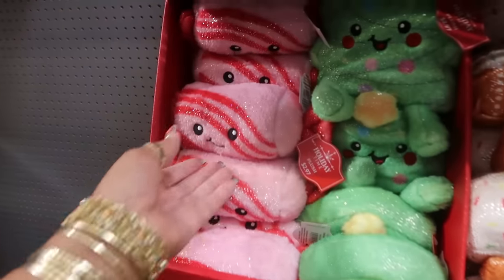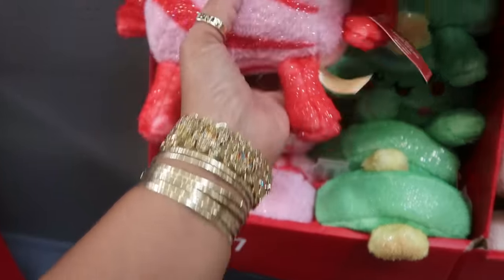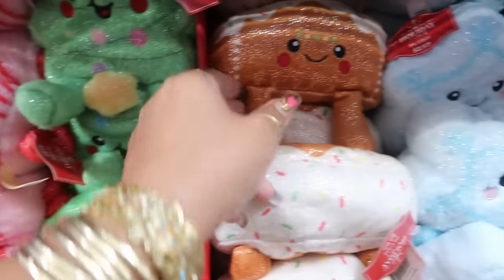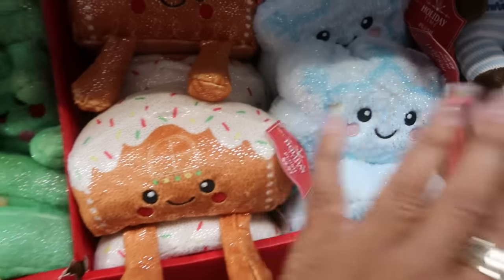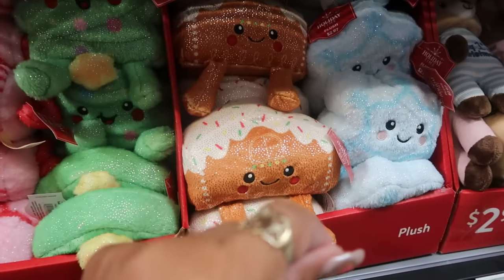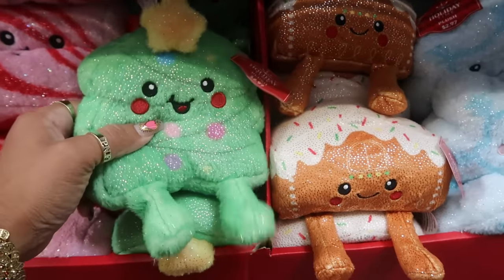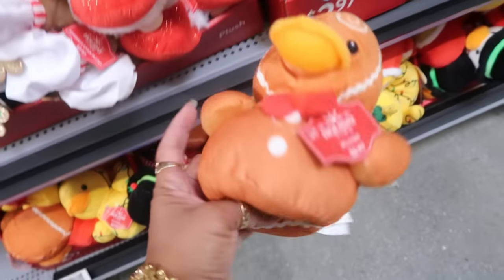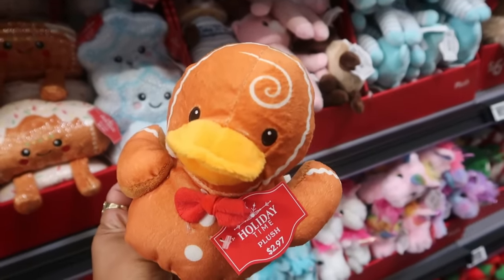Look at these — $2.97! Looks like a little piece of candy with little legs. You have a tree, a gingerbread house, and a snowflake. They kind of look like the ones we just saw in the pajama section at Target — remember when I did that video? That's kind of what these remind me of. What did I tell you? There's a gingerbread duck — $2.97 — and he's got a little swoop bang, you see that?